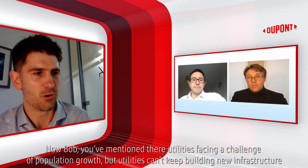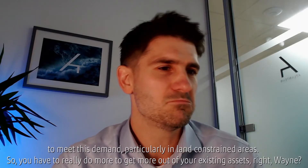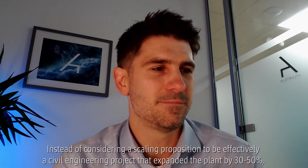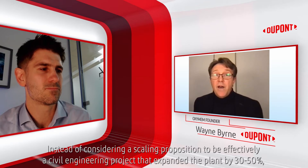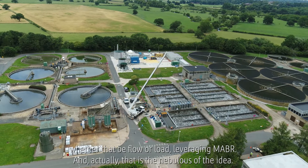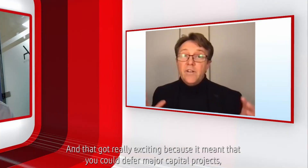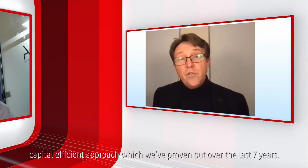Utilities facing a challenge of population growth can't keep building new infrastructure to meet demand, particularly in land-constrained areas. Instead of considering a scaling proposition as effectively a civil engineering project that expanded the plant by 30 or 50%, what if we could deliver a proposition where you could deliver 5% or 10% additional capacity — whether that be flow or load — leveraging MABR? That was the genesis of the idea. It got really exciting because it meant that you could defer major capital projects, deliver a solution that focused on near-term needs. It was a massively capital-efficient approach, which we've proven out over the last seven years.